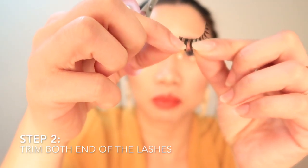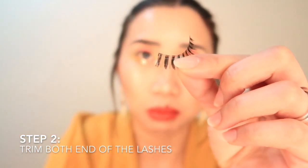First step: curl your lashes. You want to curl your lashes before you apply your falsies, because when you put the false lashes on top, they may clash. So what I do is — you see this thick part here? That's what I'm going to cut.